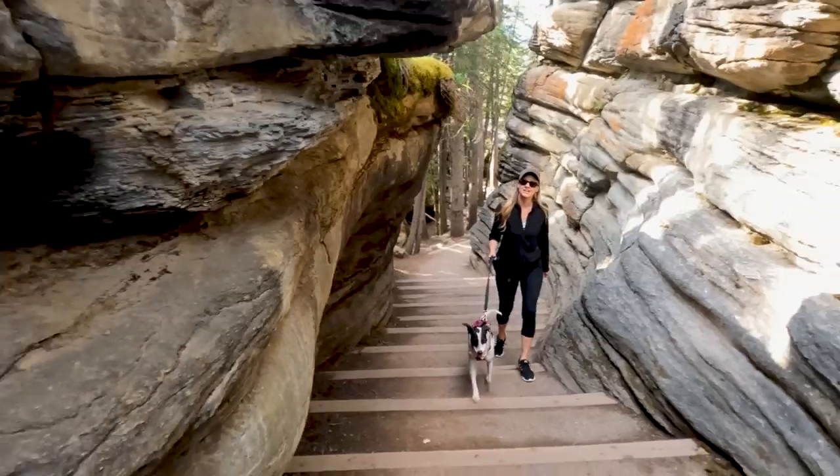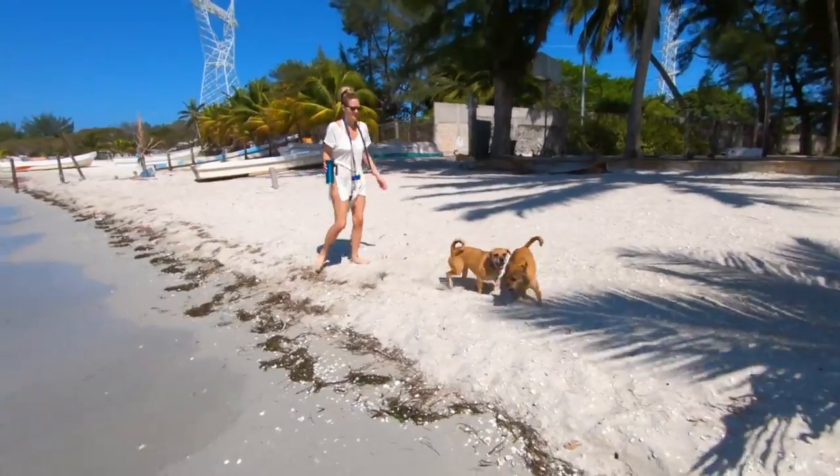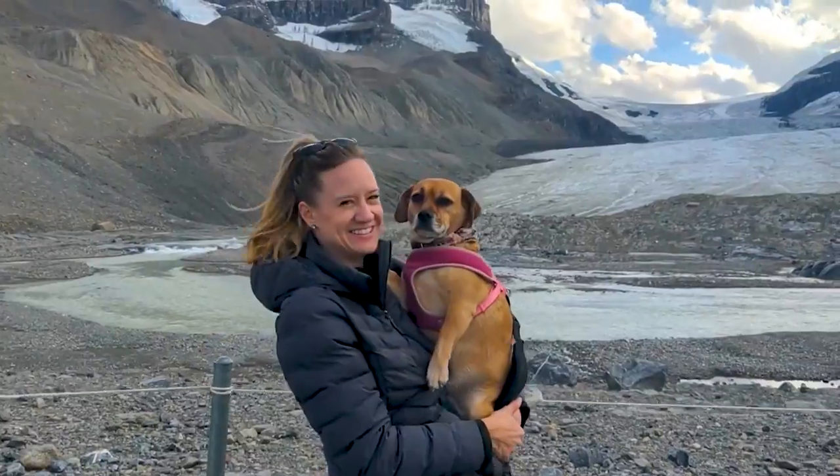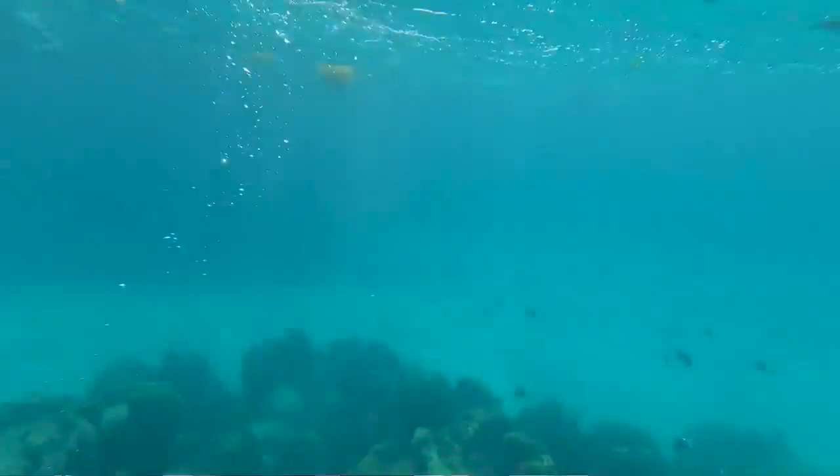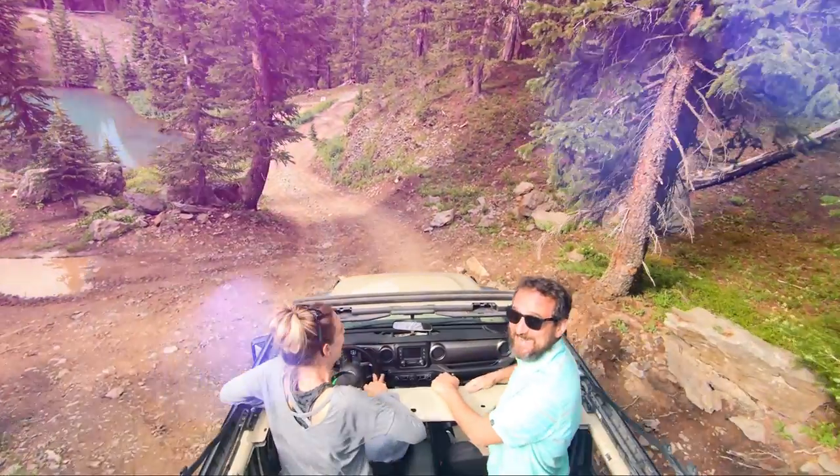We're Howard and Kaylin Newstate — dog people, food people, adventure people. We've been living on the road for the past three years, traveling through North America and beyond with our three pups, Piper, Ella, and Scout. Each week, we bring you along with us to show you how to live like a local in every new state we visit.